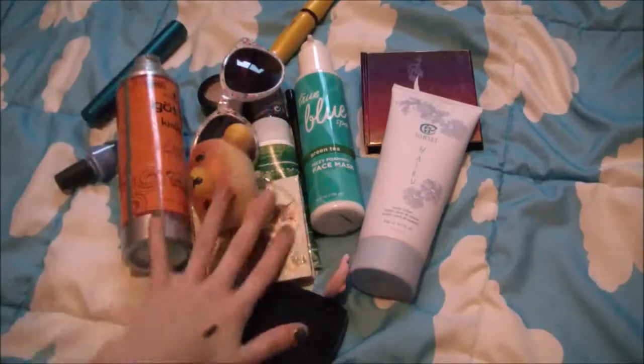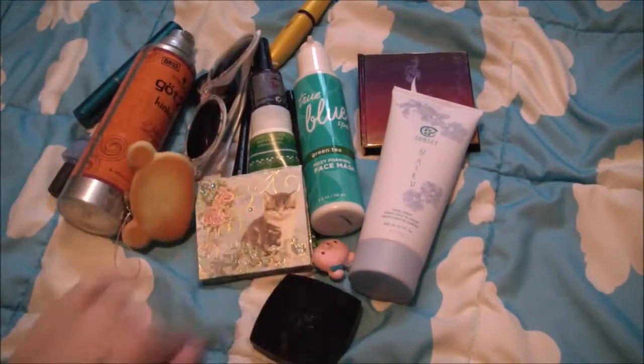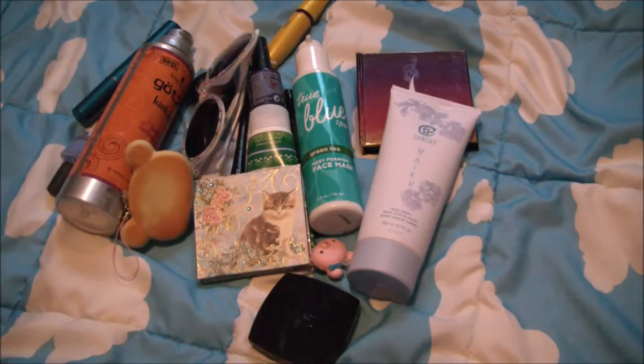So these are all my March favorites and I love them so much, just like I love you guys. Alright, see ya, bye bye!